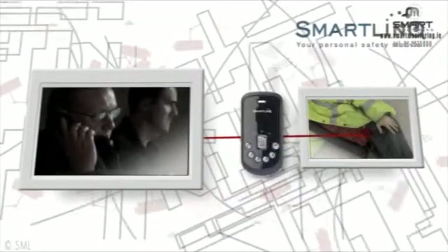Good afternoon, this is Gerry from the control room. I've just received the man down signal from you. Can you hear me? Hello?